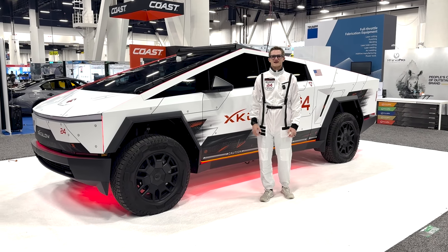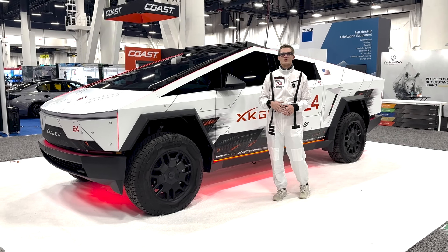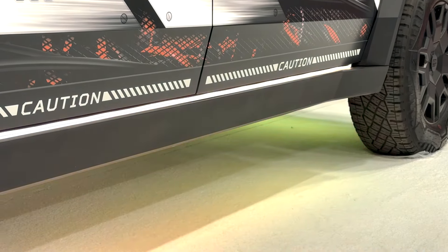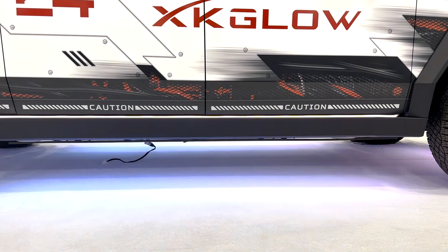I'm here with the XK Glow Cybertruck and I have got three products on this thing that I'm going to run you through. Starting with the fiber optics roofline kit, I've got the Atomics accent strips coming right here along the running board and the front and back bumpers, and I've also got the underglow underneath.